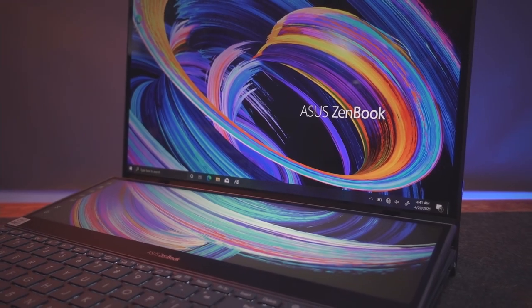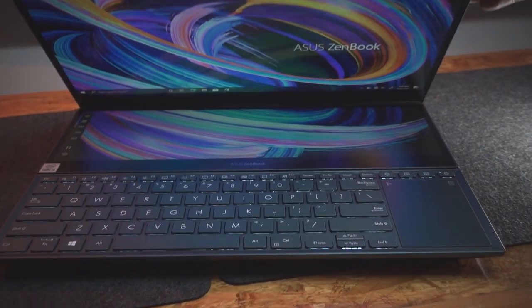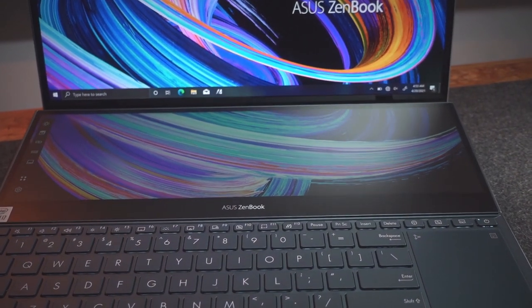Ever since the launch of the ASUS ZenBook Pro Duo 15 OLED, a lot of people have been asking me about the experience and how this laptop has changed my workflow. Is it more complex now? Is it longer? Do I do more complex processes? With such a beast of a laptop, my workflow is as simple as ever — or maybe not. I take on more complex projects and tasks, but the laptop makes everything simpler and quicker.